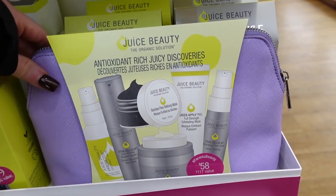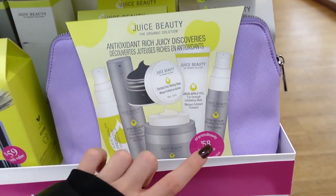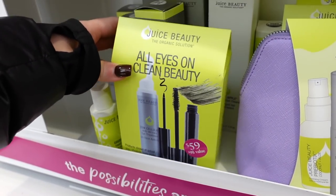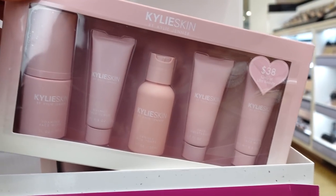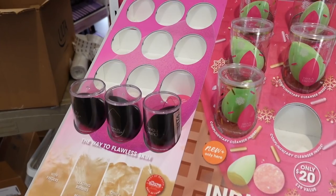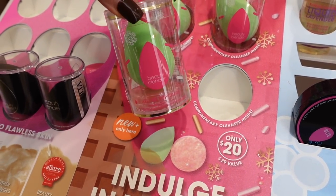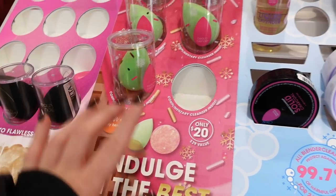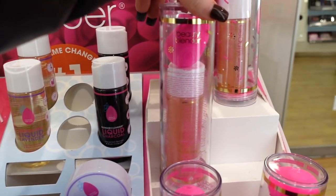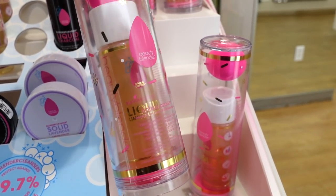They have Juice Beauty skincare kits with a really nice lilac bag — one set at $58 with full-size items including an eye treatment and mascara, and another at $59 with a liquid liner. There's also a Kylie Cosmetics kit for those who want to try the brand. The Beauty Blender is my favorite sponge ever — they have the Indulge collection ice cream set with a sponge and cleanser for $20. They also have a set of four goods for $24 including the full-size sponge and limited-edition cleanser.